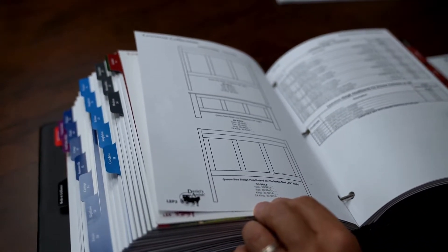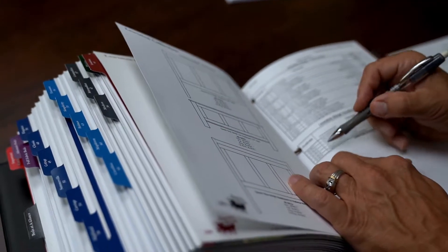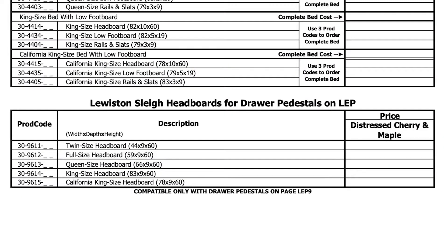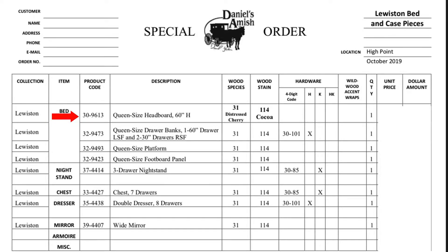Because I'm doing under storage, I want to use this bed. It's available in twin, full, queen, king, and California king. Notice that twin ends in 1, full ends in 2, queen ends in 3, king ends in 4, California king ends in 5. I want the 30-96-13 queen size headboard.